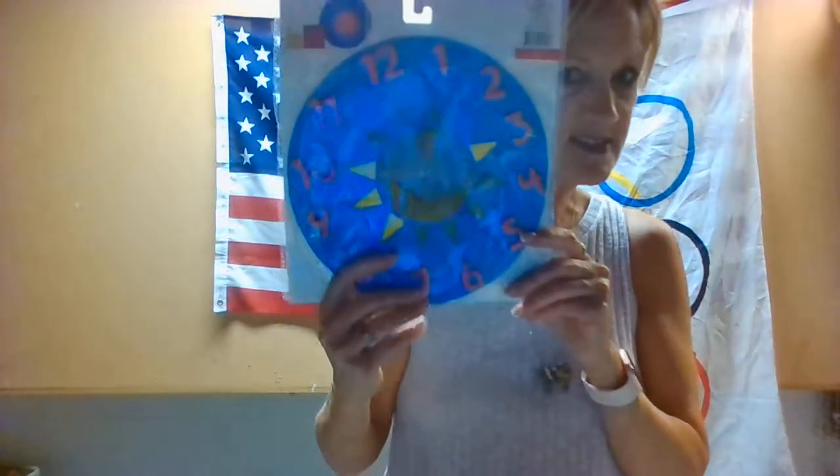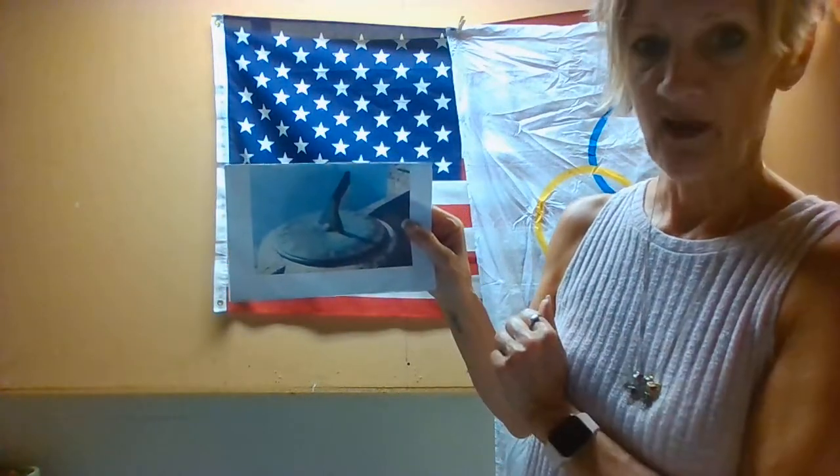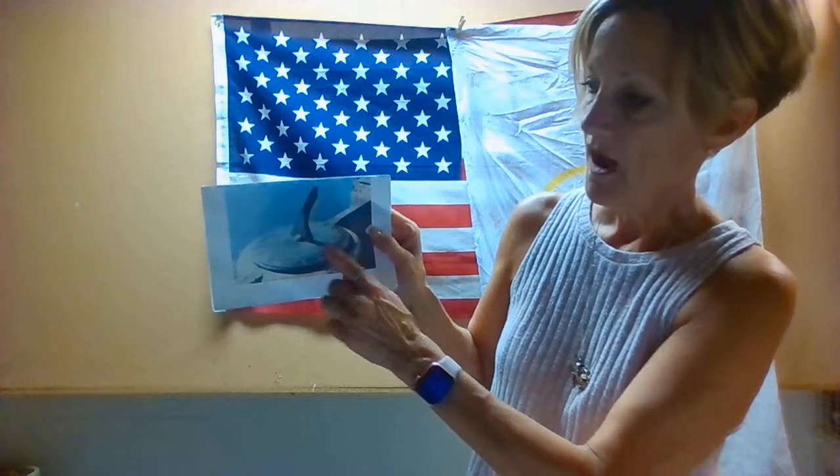Do you know that a long, long time ago in Greece, they didn't have clocks? They had something called a sundial. And we're going to make a sundial this month when we learn about Greece. If you look really closely at it, there's a big stick sticking out and there's a shadow. Do you remember what a shadow is? If you go outside and the sun shines on you, you might see your reflection on the ground — that's your shadow. And that's how they used to tell the time. The shadow would reflect on a number on the sundial, so you might get to do a fun experiment and try out your very own sundial.